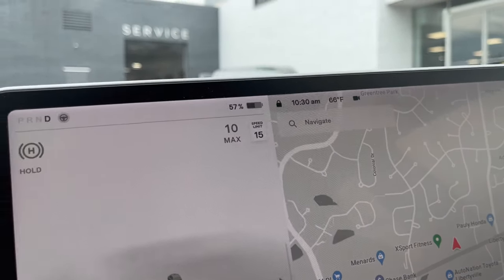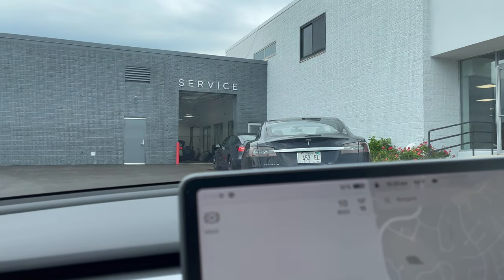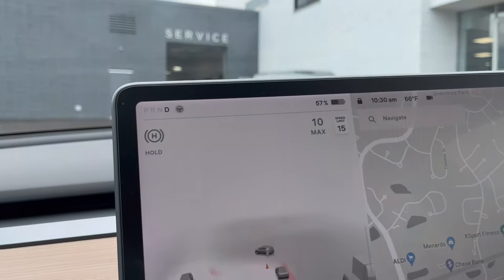Three minutes later, still nothing going on. They moved the Model X up and there are still two cars ahead of me.